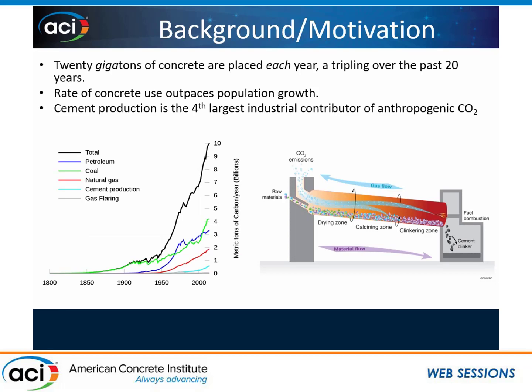As we all know, we use a lot of concrete. As a matter of fact, about 20 gigatons of concrete are placed each year, and this has been tripling over the past 20 years. Because the rate of concrete use is outpacing our population growth, and because of how much concrete we use, cement production is currently the fourth largest contributor of anthropogenic CO2 in the atmosphere, right after petroleum, coal, and natural gas.